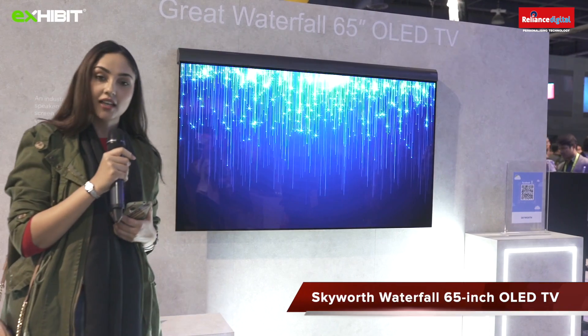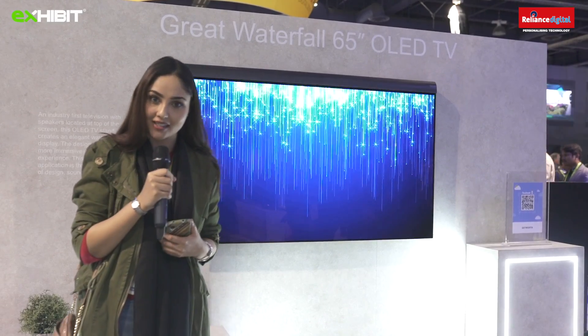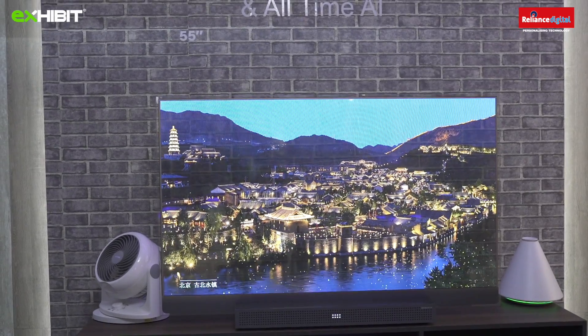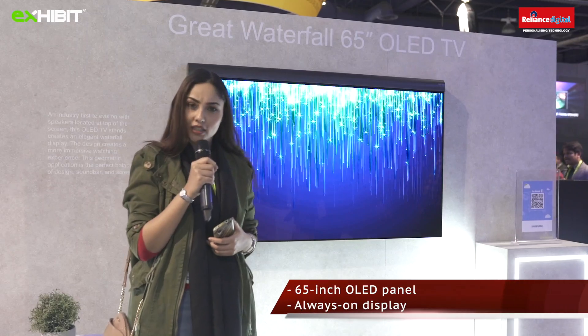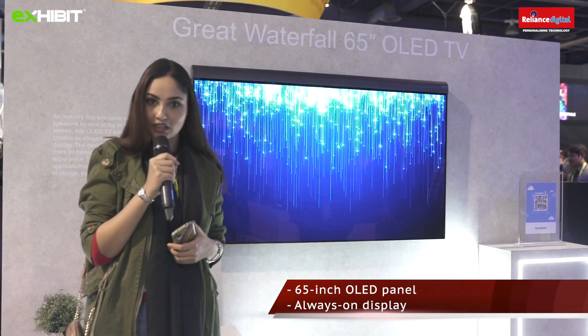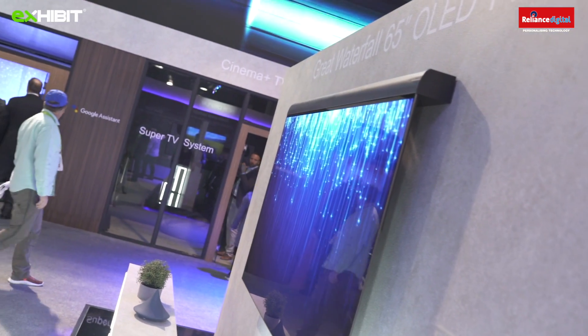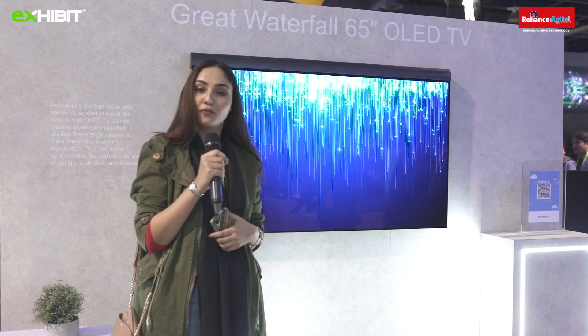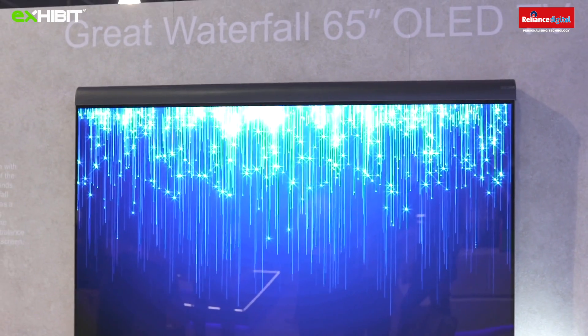We are at Skyworth, a leading Chinese producer of audio visuals, TVs, and home appliances. Right now I'm standing in front of the Great Waterfall TV. It's a 65-inch OLED TV with great contrast and beautiful colours. The main feature is it can be mounted on a wall like a waterfall to show personalised photos, pictures, and memories. There is seamless integration between the Skyworth TV and your smartphone to create a new engaging experience.